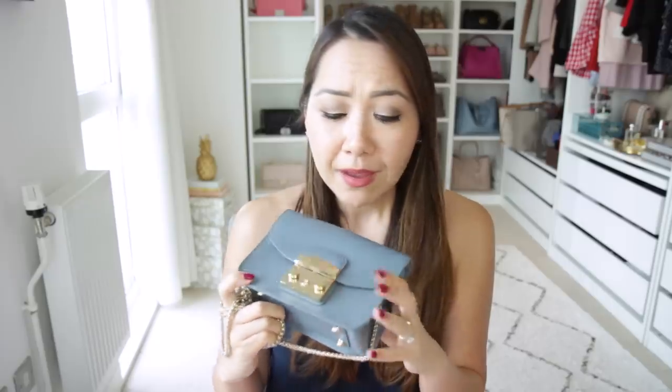Coming in at number ten in last place is my Furla Metropolis bag. I was debating whether to place this last because it's the cheapest bag and I didn't want people to think it ranked lower just because it wasn't super high-end. The reason I placed it at number ten is because it's just not very comfortable. It has a chain strap which really digs in once the bag is filled — I had originally bought this as more of a travel bag, but because of the chain I just don't even want to take it on holiday with me.